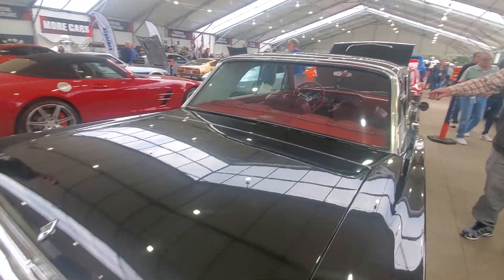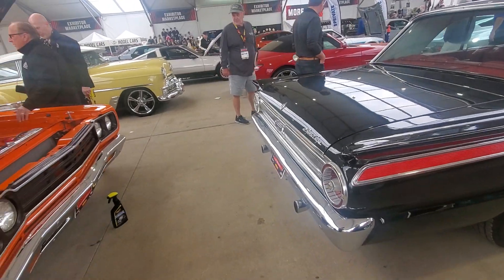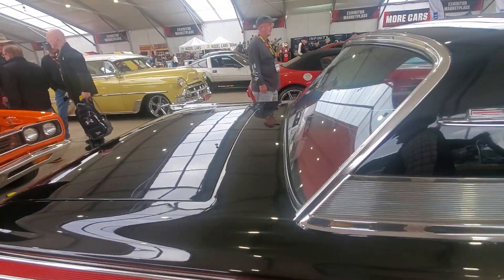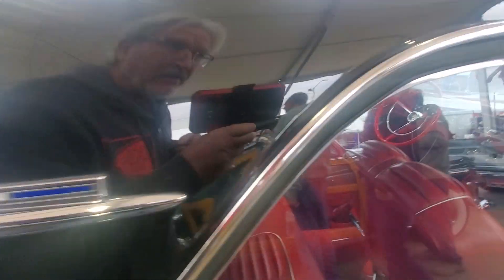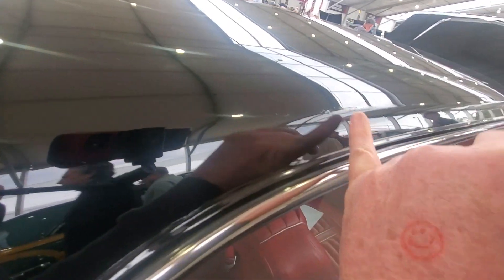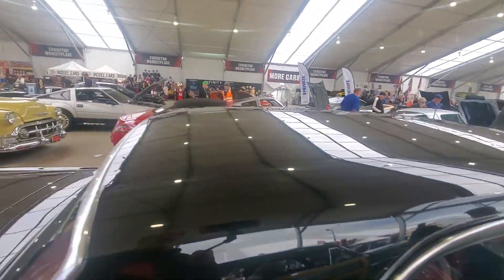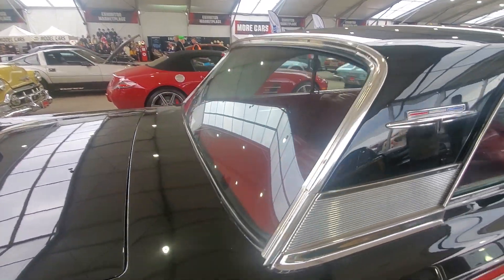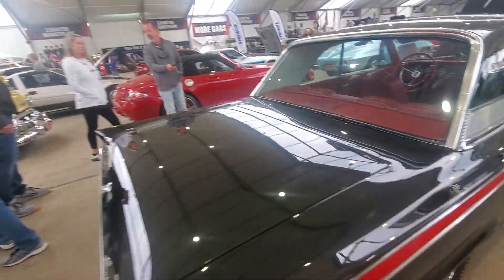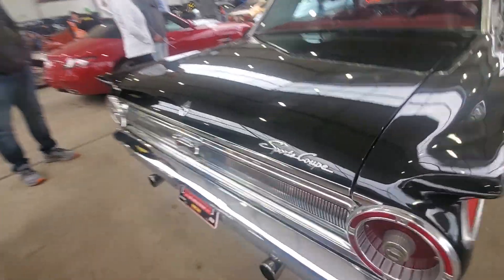Big old back window - you can see out of that, that's cool. There's a little imperfection in the roof right there - looks like they scraped something and did a little touch-up paint that didn't do a very good job, but looks pretty good considering it's a 1963. Let me get back here and show you the back of the car - it says Sports Coupe.